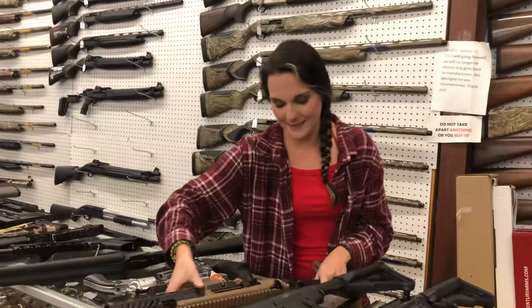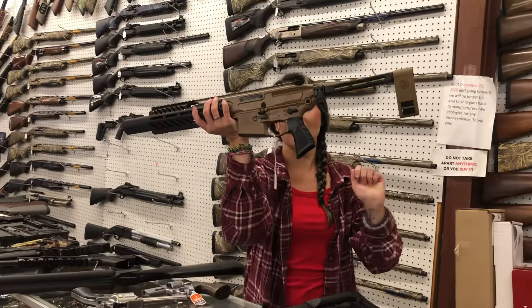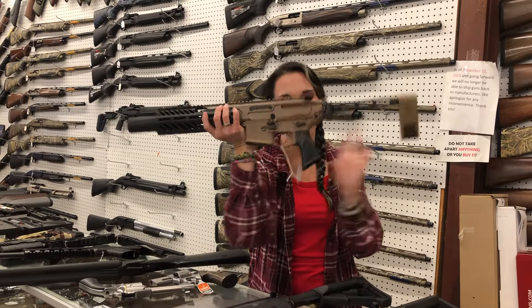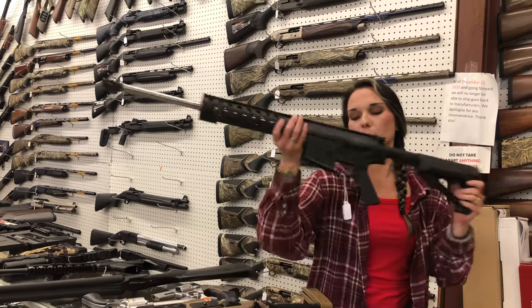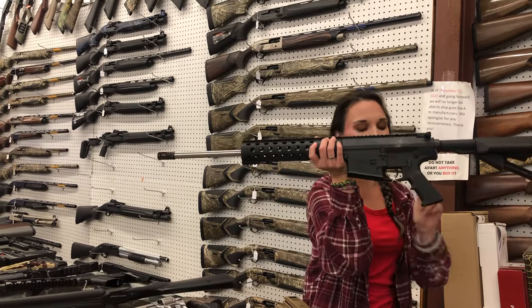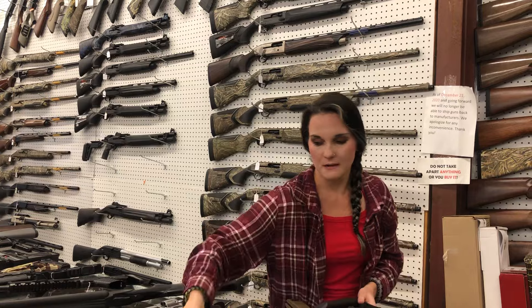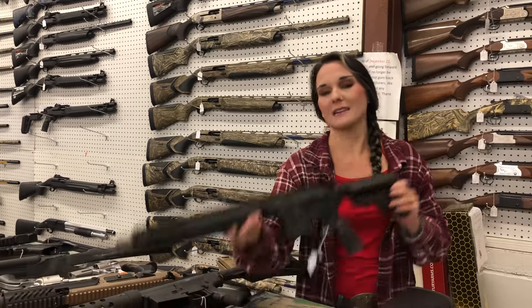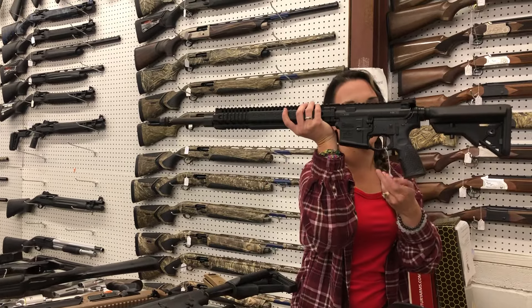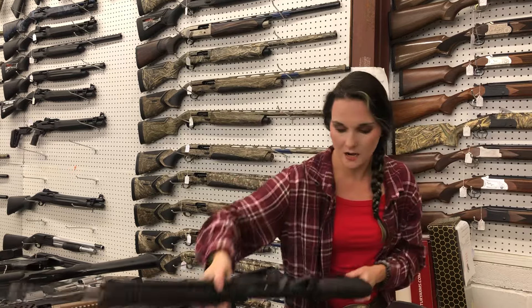Now for the used guns that came in. Sig Canebrake 300 Blackout with her box — $1,750. CMMG MK3 in 308 with the stainless barrel — $800. Daniel Defense MK12 in 556 with her box — $1,600.